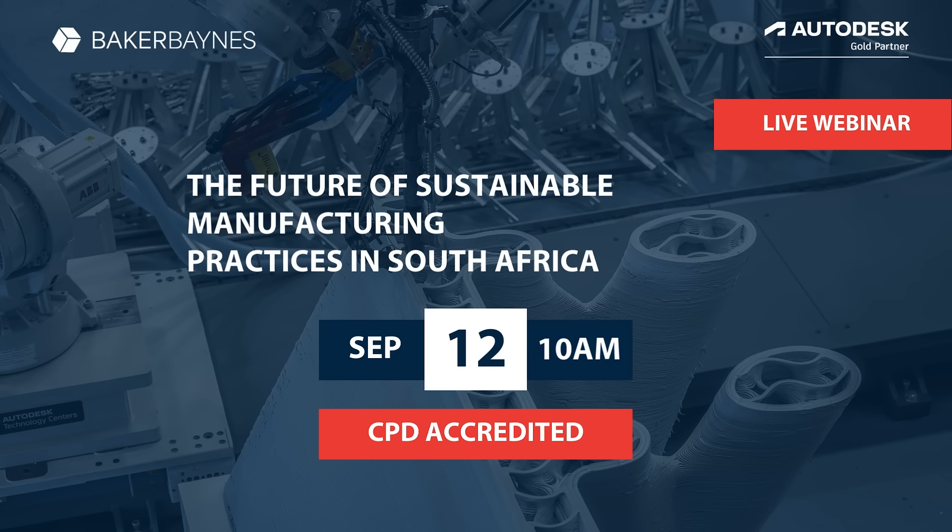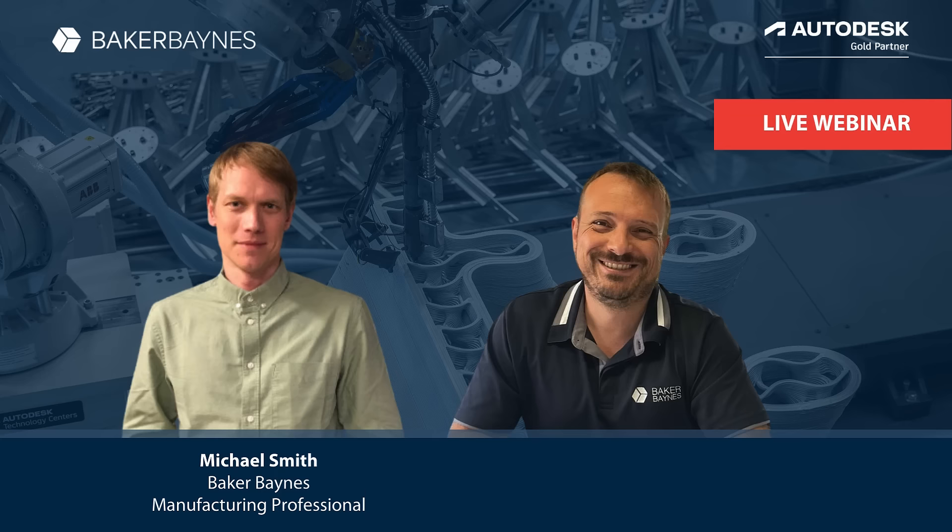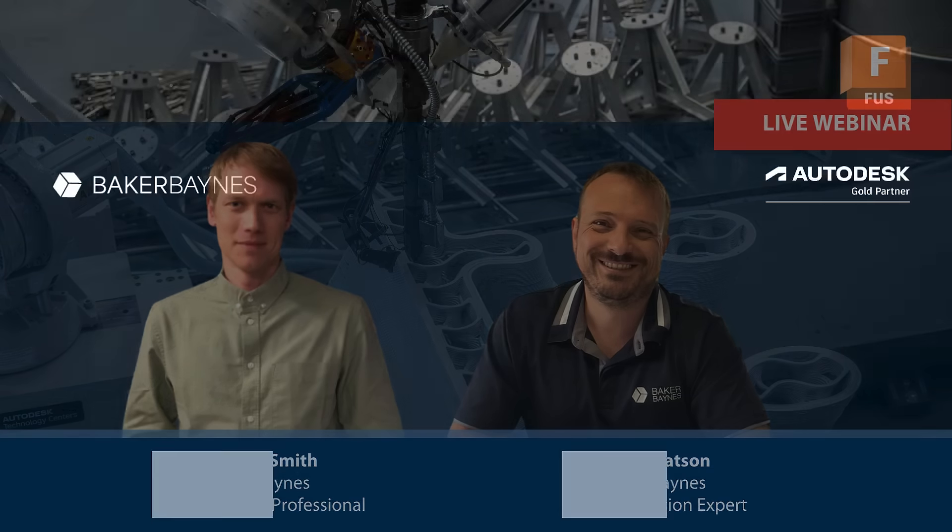Discover sustainable manufacturing practices at our exclusive CPD-accredited webinar on the 12th of September 2024, with Baker Baines Manufacturing Specialist Michael Smith and Autodesk Fusion Expert Peter Watson.